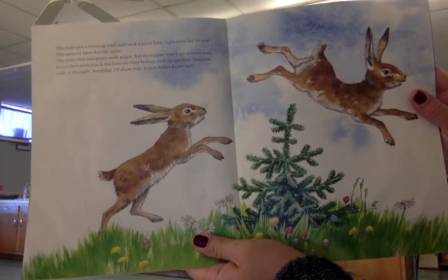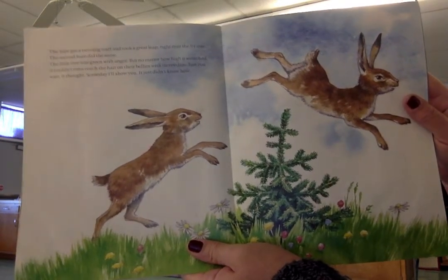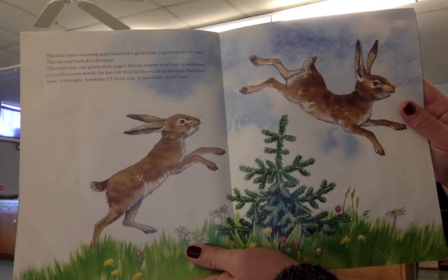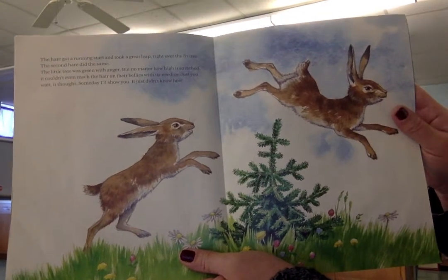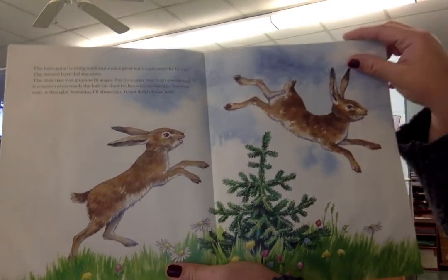The hare got a running start and took a great leap right over the fir tree. The second hare did the same. The little tree was green with anger, but no matter how high it stretched, it couldn't even reach the hair on their bellies with its needles. Just you wait, it thought. Someday I'll show you. It just didn't know how.